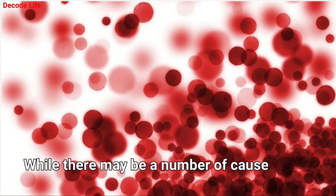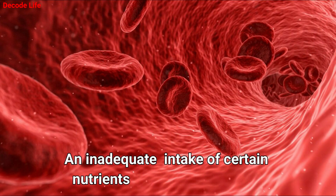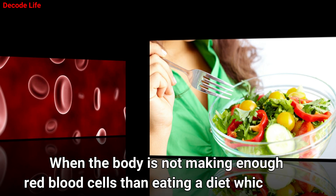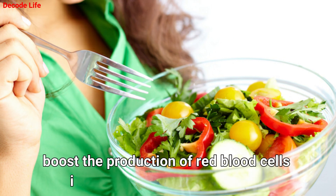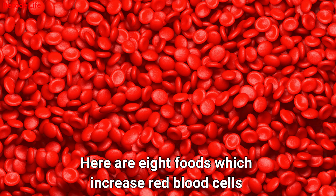While there may be a number of causes for a decrease in red blood cell production, an inadequate intake of certain nutrients may be one of them. When the body is not making enough red blood cells, eating a diet which helps boost the production of red blood cells is the best way to stay healthy. Here are 8 foods which increase red blood cells.